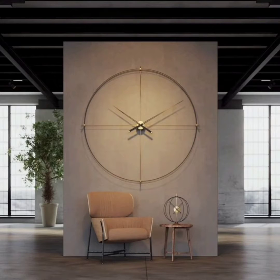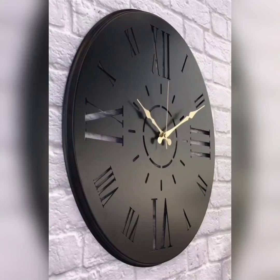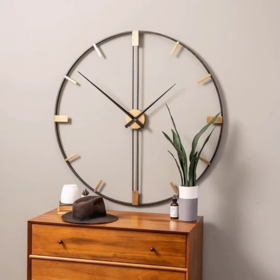Number two is Gear Up, for the industrial lovers. This clock showcases exposed gears, rusted metal finishes, and a distressed face — it adds a touch of vintage charm and serves as a great conversation starter. I hope you liked today's video. Please subscribe to my channel and hit the like button!